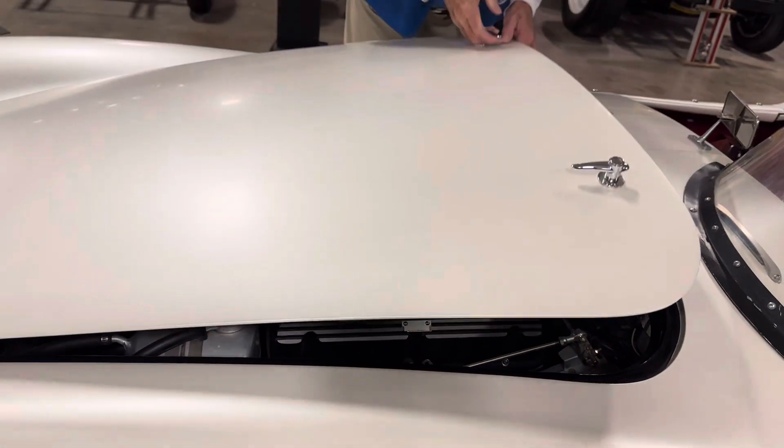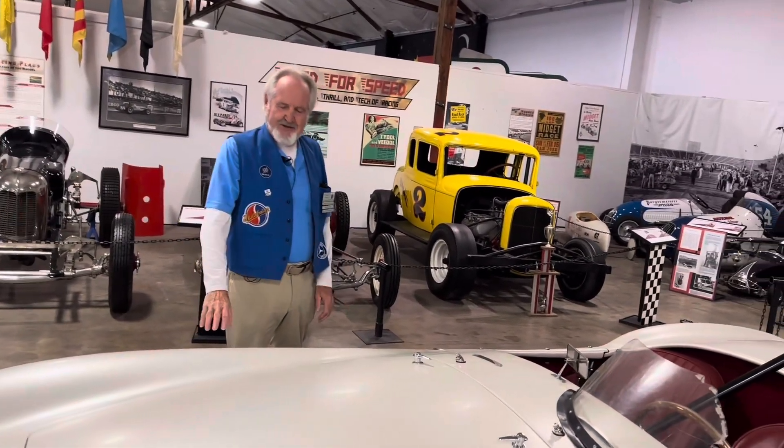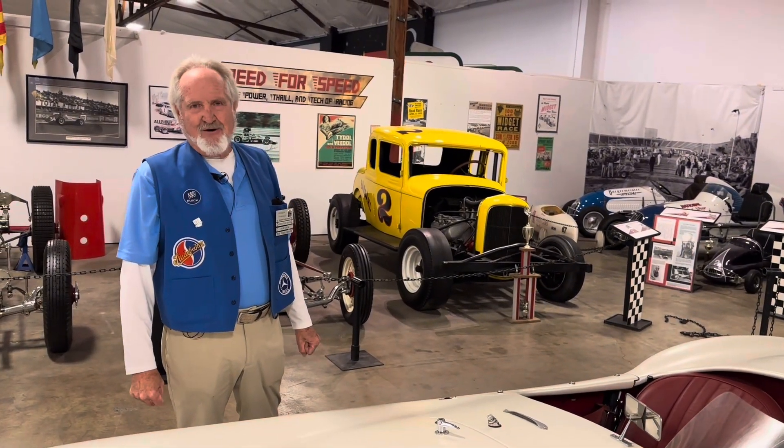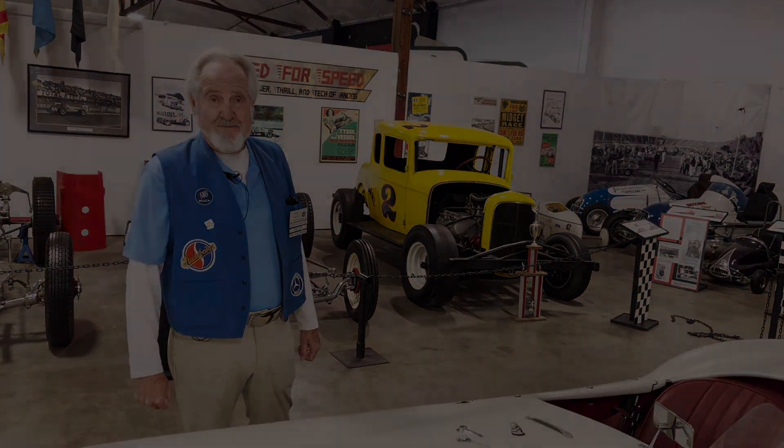With its movie provenance, of course, it's very popular. So come on down to the museum. Check this car out, our 427 Cobra — the real deal — and so many other cars that we have here at the California Auto Museum for your enjoyment. Thank you.